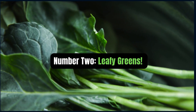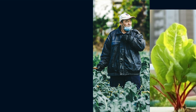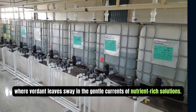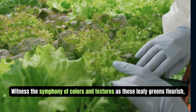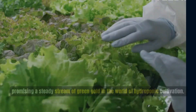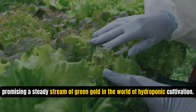Number 2: Leafy greens. Journey through lush fields of lettuce, spinach, kale, and swiss chard, where verdant leaves sway in the gentle currents of nutrient-rich solution. Witness the symphony of colors and textures as these leafy greens flourish, promising a steady stream of green gold in the world of hydroponic cultivation.